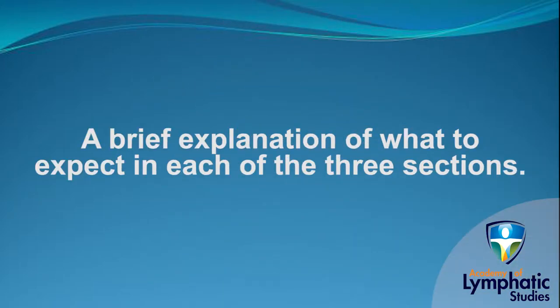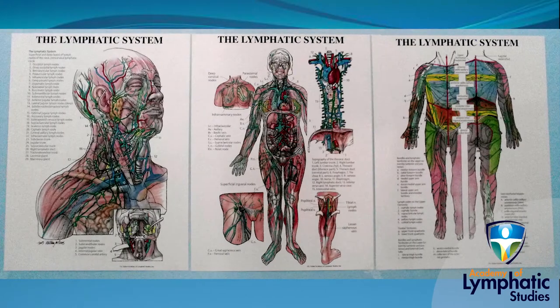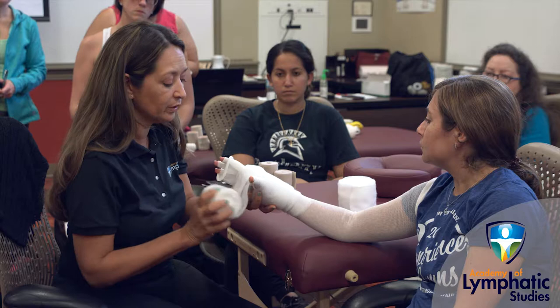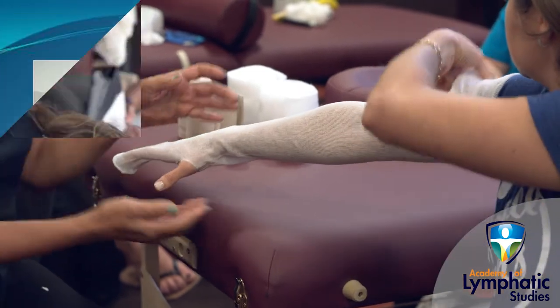Here is a brief explanation of what you can expect in each of the three sections. Section one is our core Advanced Lymphedema Management Program and concentrates on the review of the specific anatomy and physiology of the lymphatic system, and thoroughly covers the basic and advanced treatment techniques for upper and lower extremity lymphedema, lymphedema affecting the head and neck, and other conditions.